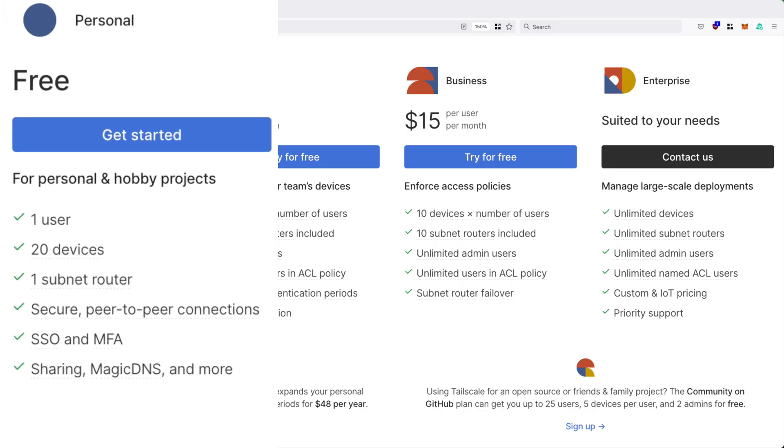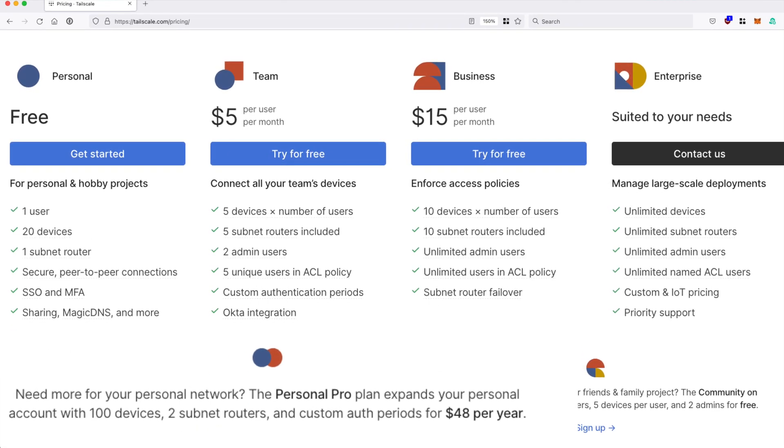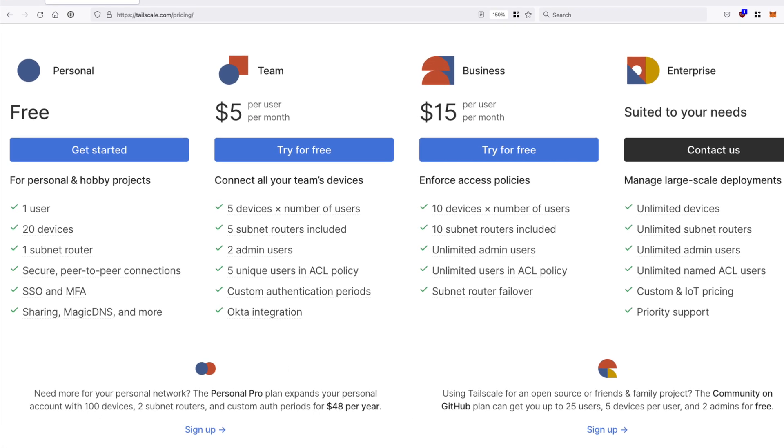There's a Kubernetes-native solution called Inlets that claims to be able to do all of this without forwarding ports, but I don't want to pay $20 a month on top of cloud instance costs. I also don't want to be limited to the number of tunnels or clusters I can have, and I want to do it all with free and open source tooling for as cheap as possible. TailScale has a generous free tier that includes 20 devices and a single subnet router, and if I need more than that, I'm totally fine with paying them $50 a year, because there are other tremendous benefits that come with running a TailScale mesh.